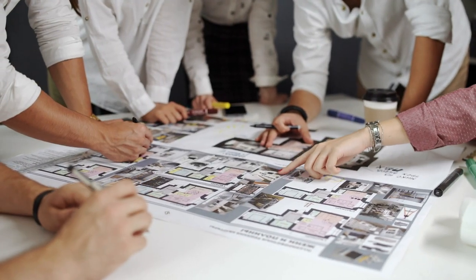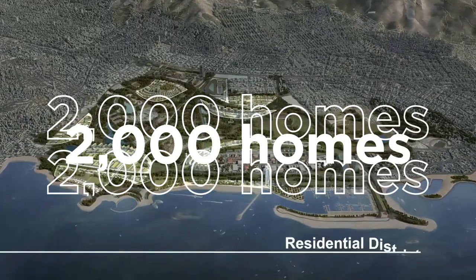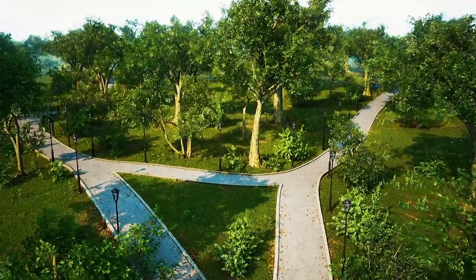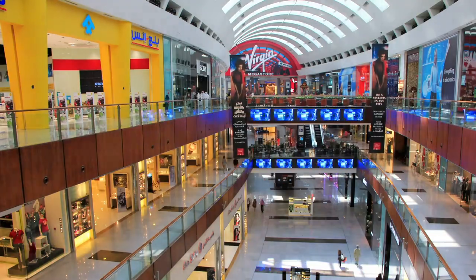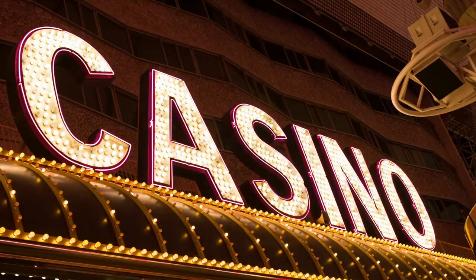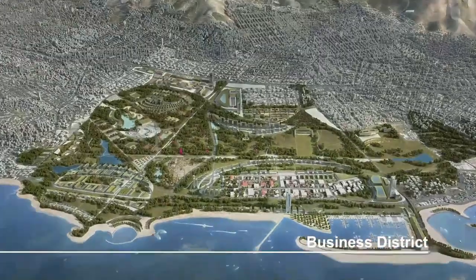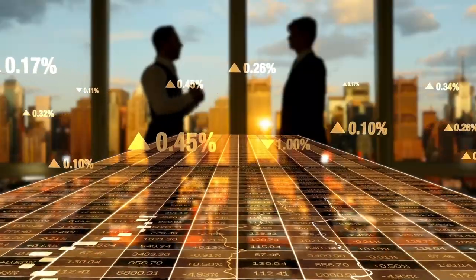The project will be divided into several phases, with the first phase expected to include the construction of more than 2,000 homes, a marina and a number of parks and green spaces. The second phase will focus on commercial and recreational areas, including a new casino, a shopping mall and a cultural center. The final phase will include the construction of a new business district, complete with office buildings and hotels.